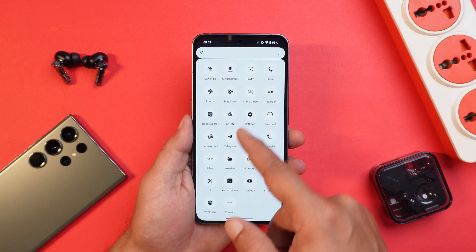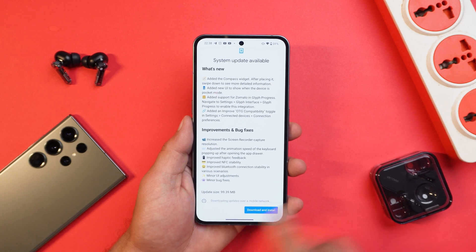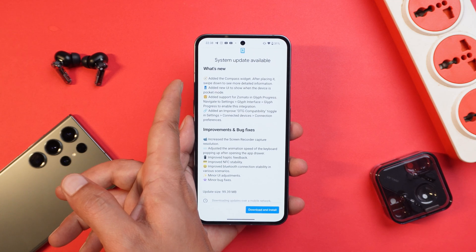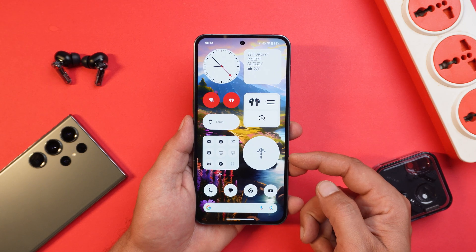Let me show you the change logs. The update size was around 100 MB this time, and nothing related to camera. The first change under 'What's New' says they have added a new compass widget, so let me show you.